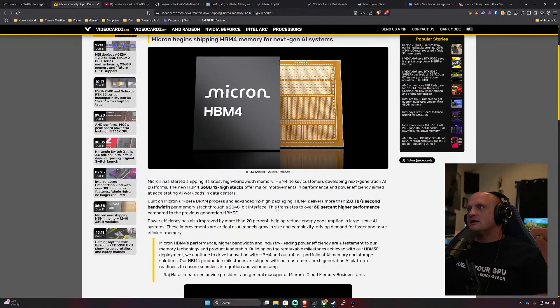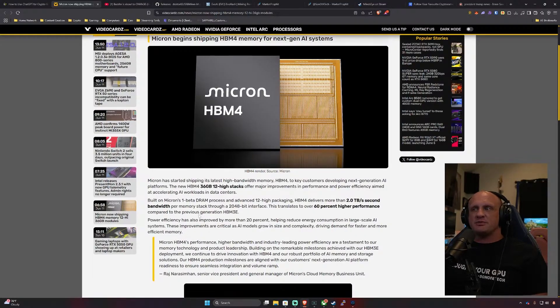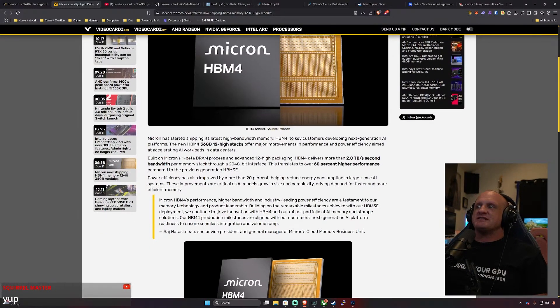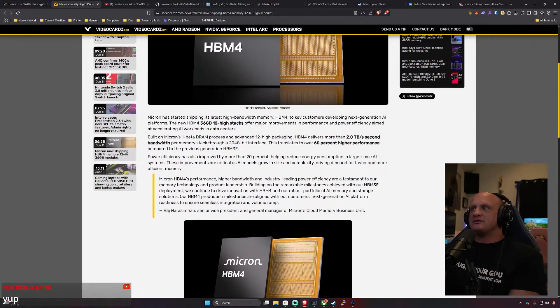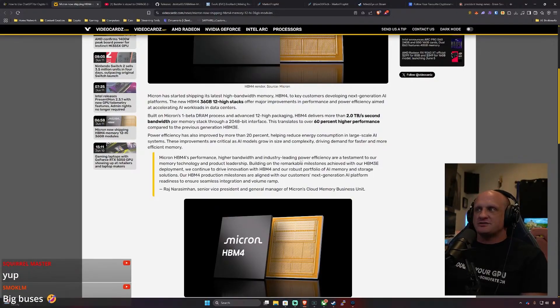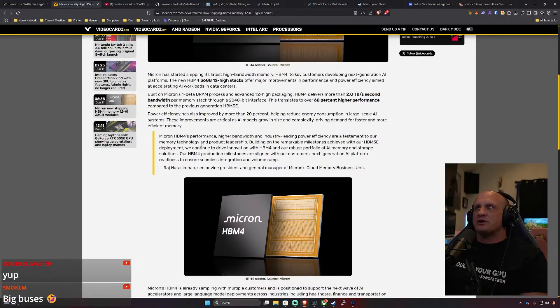I like big buses and I cannot lie — this is pretty awesome. This translates into over 60% higher performance compared to previous generation HBM3e. Power efficiency is also improved by more than 20%, helping reduce energy consumption in large-scale AI systems. These improvements are critical as AI models grow in size and complexity, driving demand for faster and more efficient memory.